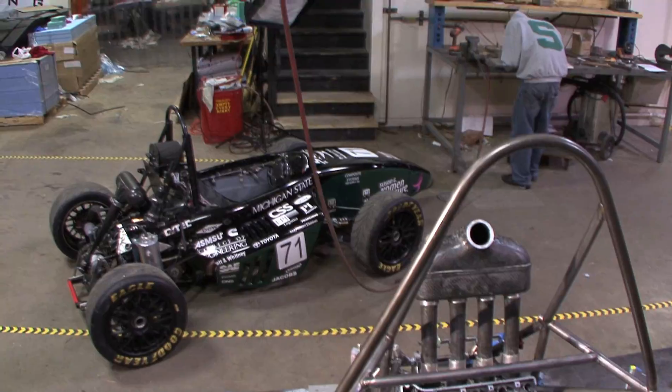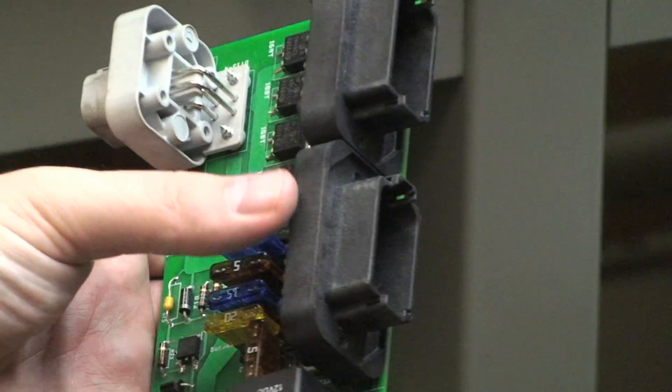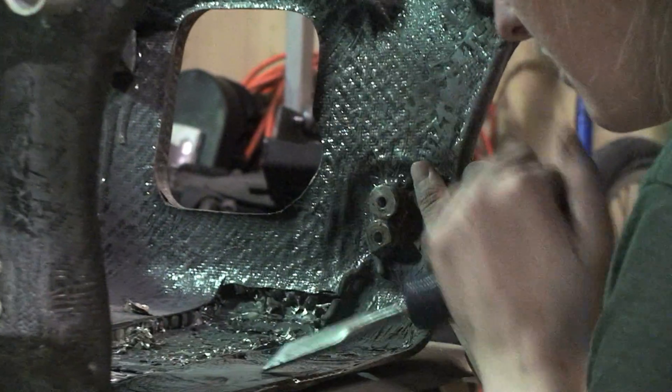I would describe it as an open-wheel race car, like an Indy car. There are so many different components of the race car that a lot of these components can be improved, and that's what we strive to do each year — improve upon past iterations.